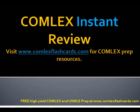Hello and welcome to the Comlex and USMLE Instant Review Podcast. Please visit comlexflashcards.com for additional board review lectures. Now let's talk about immunizations.